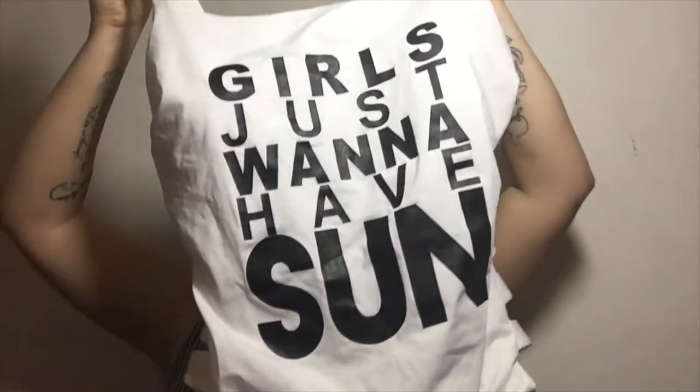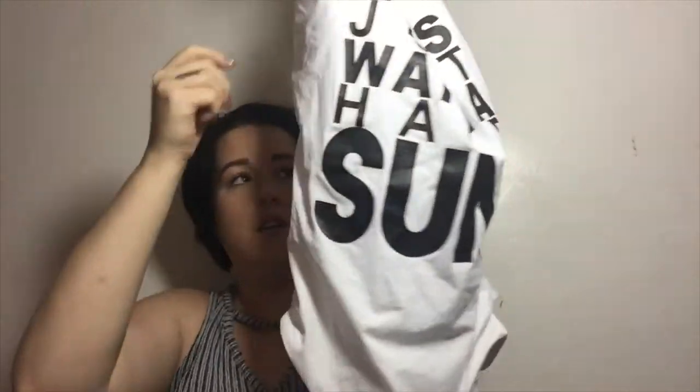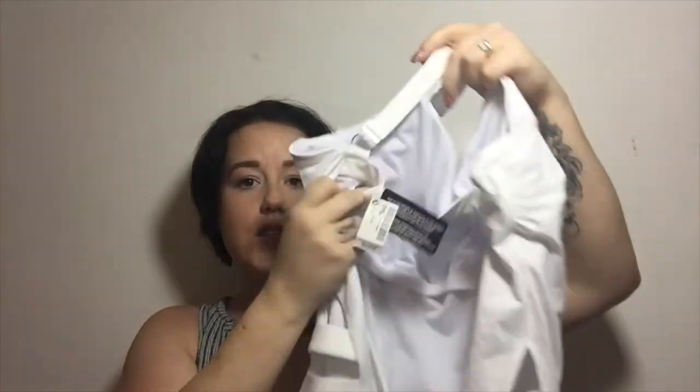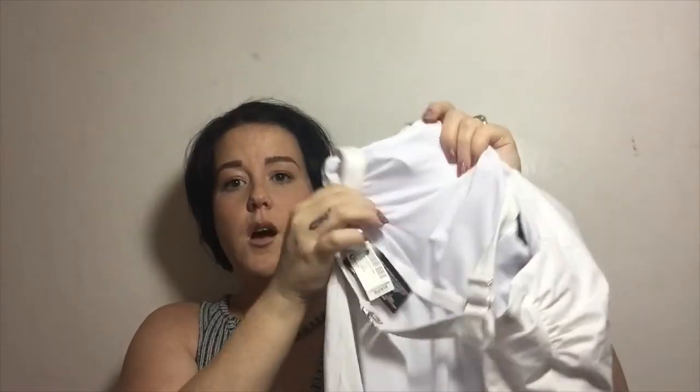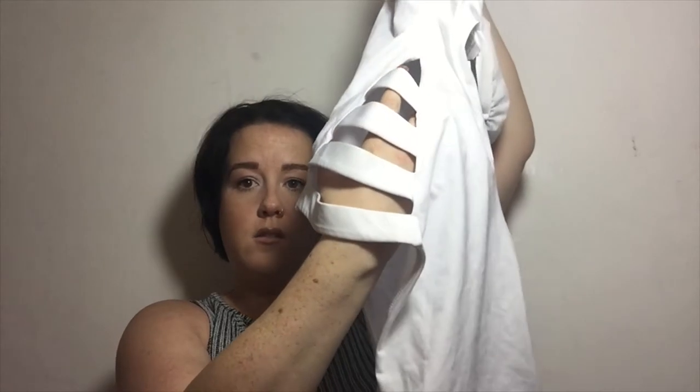This one is also from Next — it was £32 but I paid £12.50 for it. It says 'Girls Just Want to Have Sun,' it clips at the back, and it has removable cups, though I prefer it with the cups in. It's patterned on the side. I don't normally wear white but I thought I'd try it this year.